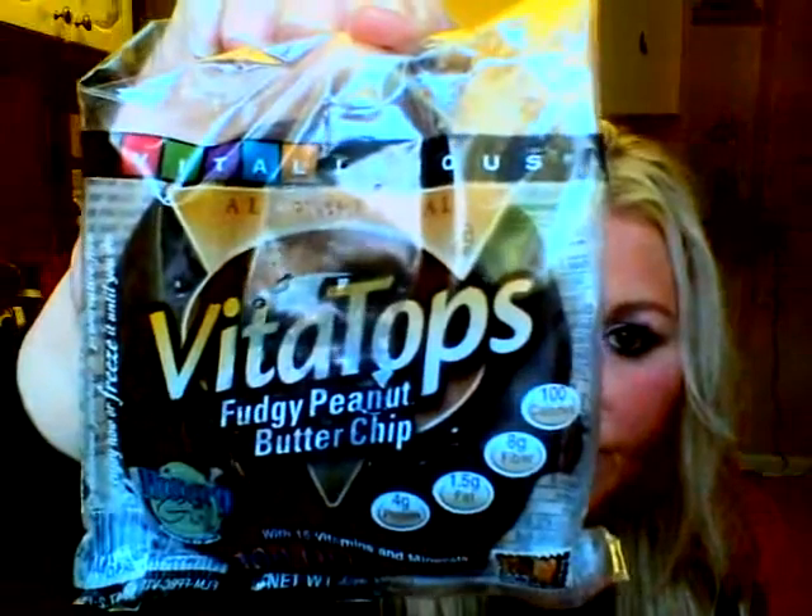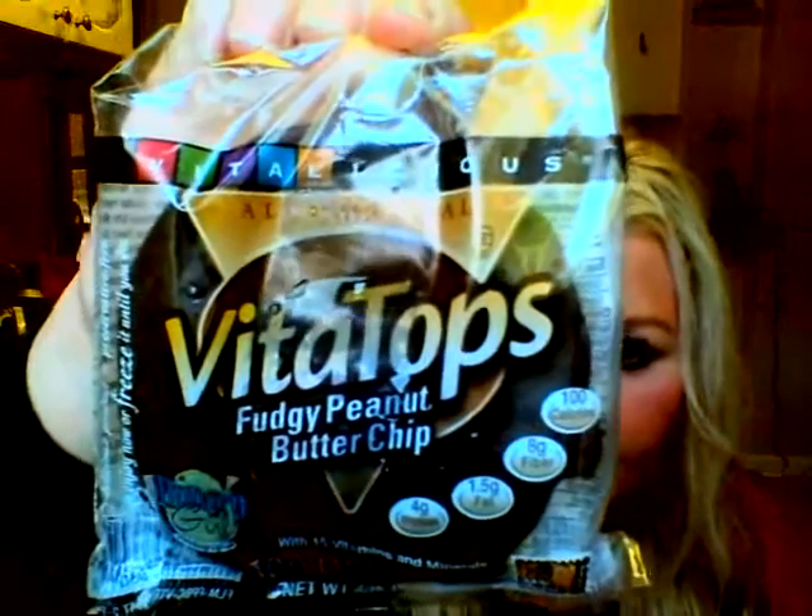My next favorite is Fudgy Peanut Butter Chip. It's got little tiny morsels of peanut butter on top. These are delicious — I love the chocolate fudgy taste and then the peanut butter chips are so good. It really tastes like you're eating something fattening. These are probably my top ones — the Fudgy Peanut Butter.